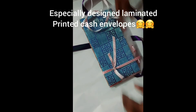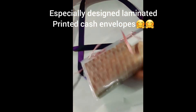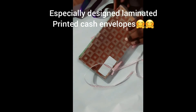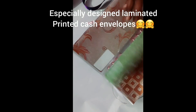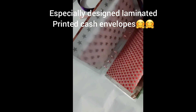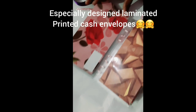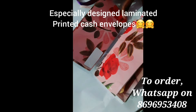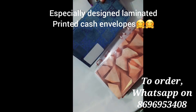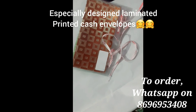You will see all the designs which are available. If you want any other design, you can send me and I will try to create them for you, just as I am creating orders on customer demand — I will try to make them for you also.